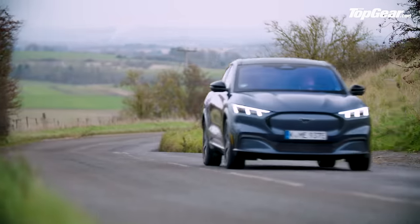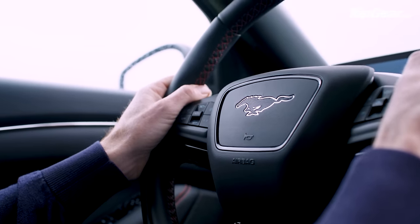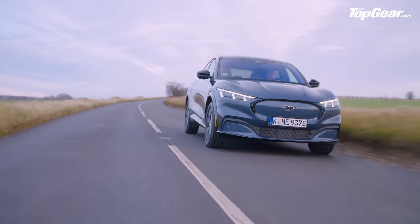But let's not pretend that it's a Mustang as we know it and love it — it's a very different type of car. This is a crossover that happens to drive quite cleanly and nicely.